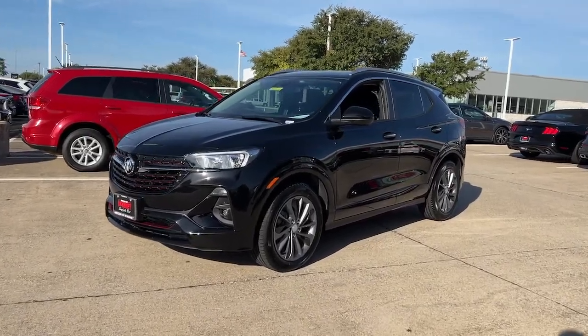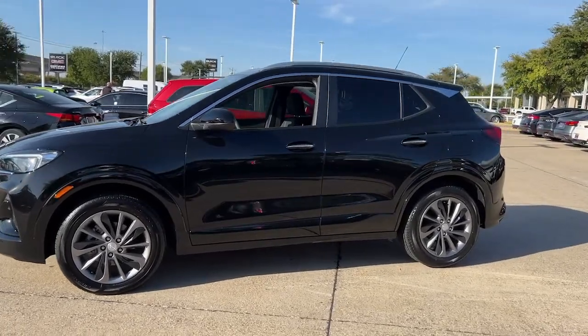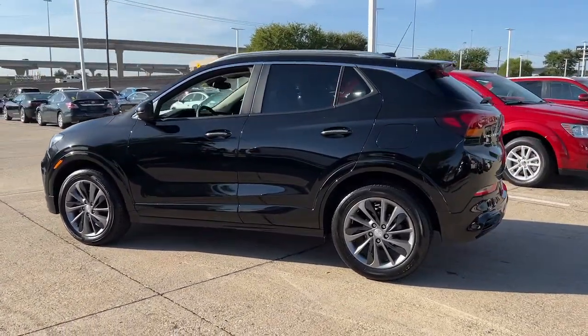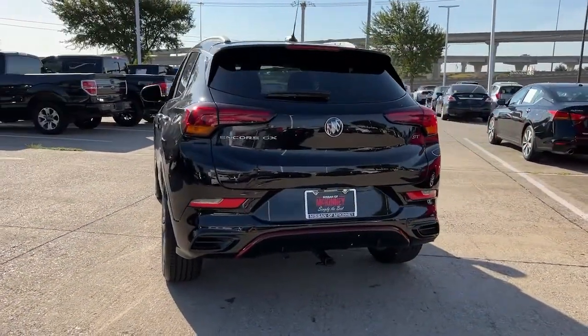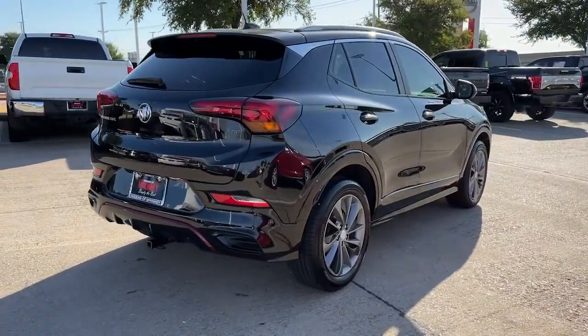Get into the 2022 Buick Encore. This vehicle is an outstanding buy with fewer than 15,000 miles on the odometer. The Encore has all the tools to help you navigate your world, from technology that keeps you connected to nimble handling, power and efficiency, all wrapped in a sleek, luxurious package.